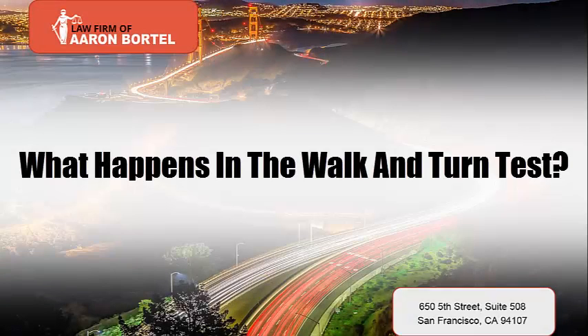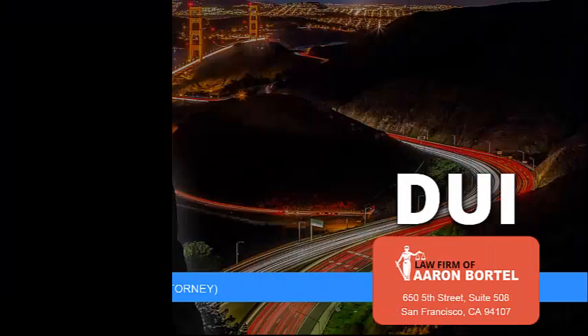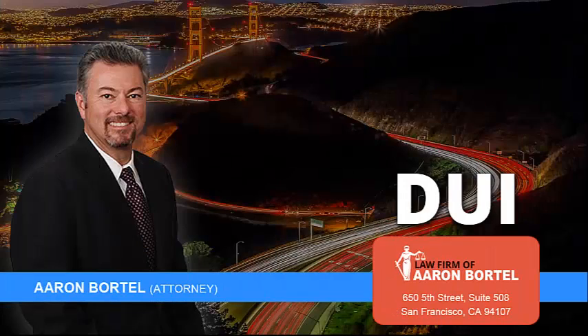What happens in the walk and turn test? Attorney Aaron Bortel explains that. Another test is called the walk and turn test, or the walk the line test.